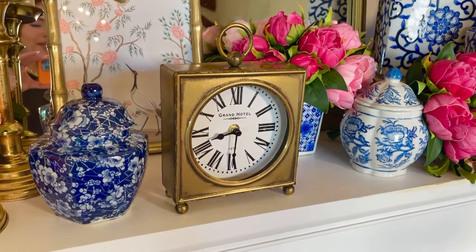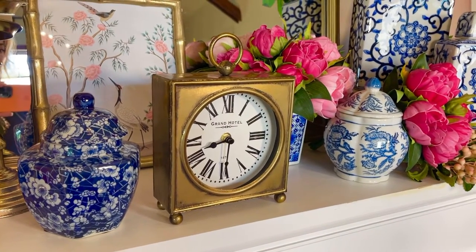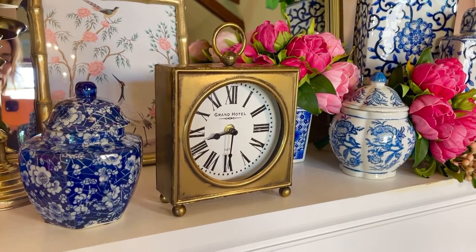It is the perfect size to use everywhere, and there's nothing more welcoming in a room — I'm not even quite sure why, but it's the truth — than an absolutely beautiful clock.